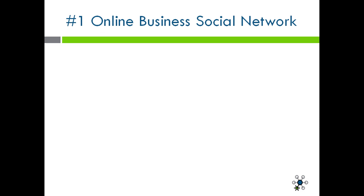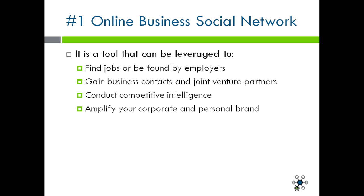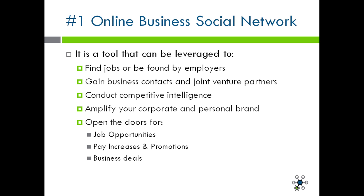LinkedIn is the number one online business social network in the world. It is a tool that can be leveraged to find jobs or to be found by employers. You can gain business contacts or do joint venture partnerships. The tool allows you to conduct competitive intelligence against companies and other individuals. It also allows you to amplify your corporate brand and your personal brand. And more importantly, it opens doors for job opportunities, pay increases and promotions, and business deals.